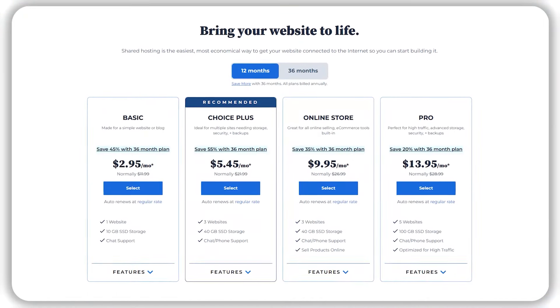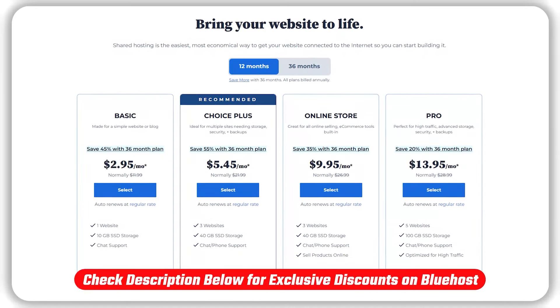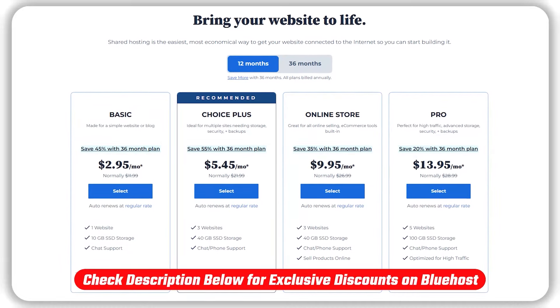But before I get into it, if you want to skip right to the discounts that I'm about to talk about, check out the link that's down in the description for a discount that you won't find if you go directly to Bluehost's website.